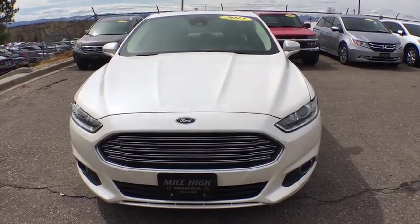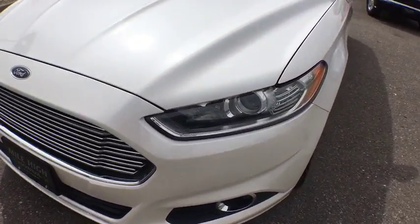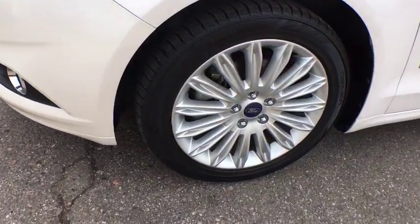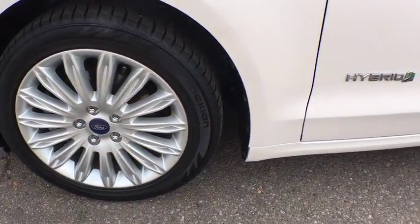Aluminum wheels, floor mats, climate control, front wheel drive, rear defrost, AM FM stereo radio, trip computer, passenger airbag, power windows.